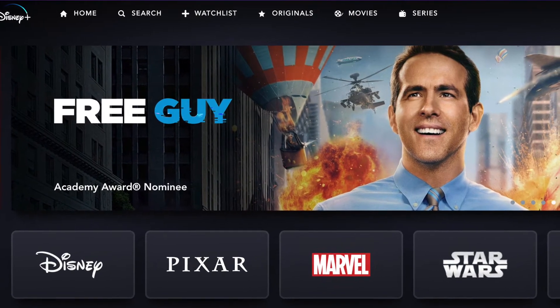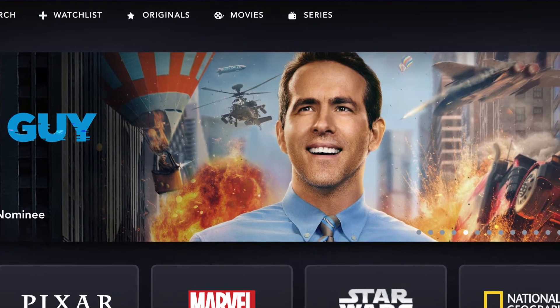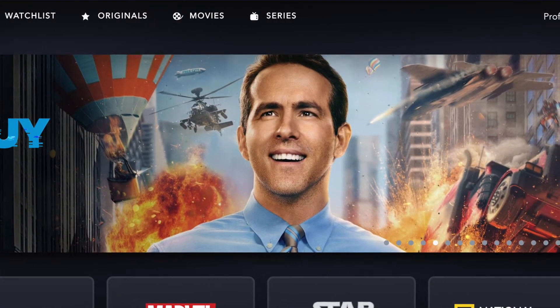In terms of pricing, the only thing Disney has said is that the ad-supported tier is going to be cheaper than the standard Disney Plus — the one that is ad-free. The standard version right now is $7.99 a month. So are they going to price the ad-supported version cheaper than that $7.99, or are they going to raise the price of the ad-free version and then price the ad-supported version under that? It'll be interesting to see what they do.